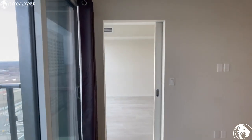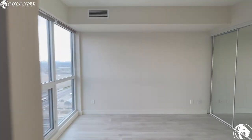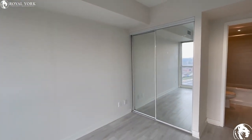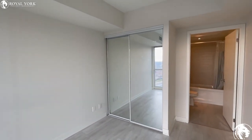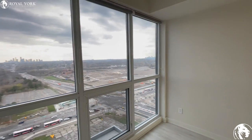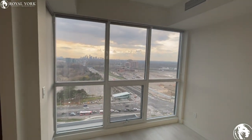Here we have the master bedroom. There is a nice closet as well as an ensuite bathroom. We're also getting a lot of natural light through this unit.